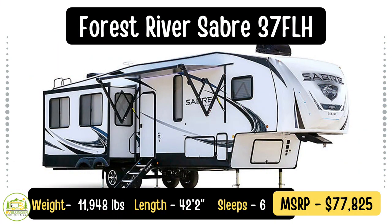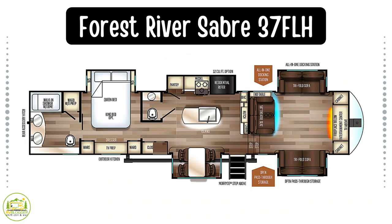This fifth wheel is the Forest River Sabre 37FLH model. It's 42 feet 2 inches long and weighs 11,948 pounds. This particular fifth wheel has a front living room feature which we think is fantastic — all the fifth wheels that have this setup feel much more luxurious, open, and inviting.